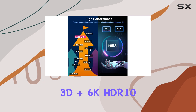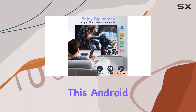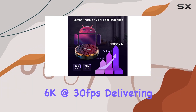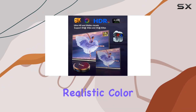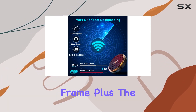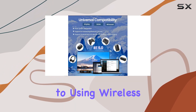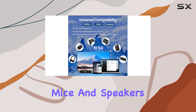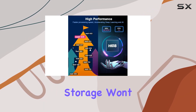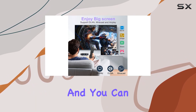The immersive viewing experience is taken up a notch with 3D, 6K, HDR10, and Bluetooth 5.0 technologies. This Android box supports 4K at 60fps and 6K at 30fps, delivering realistic color reproduction and intricate details in every frame. Bluetooth 5.0 connectivity also opens the door to using wireless peripherals like keyboards, mice, and speakers, adding convenience to your setup.